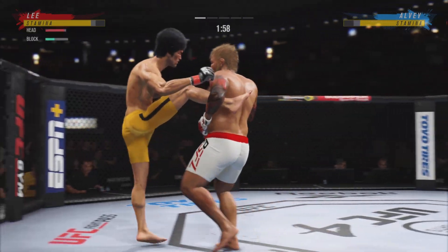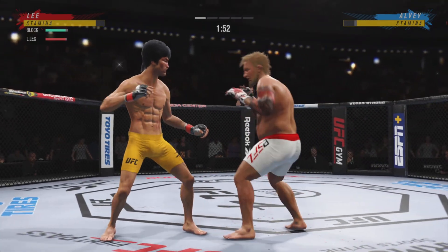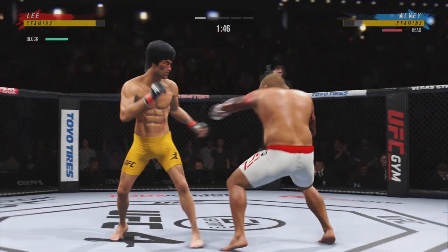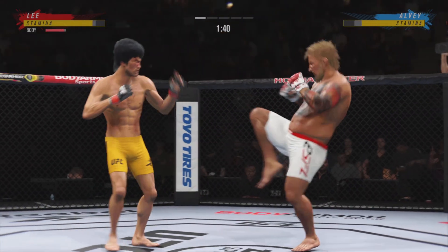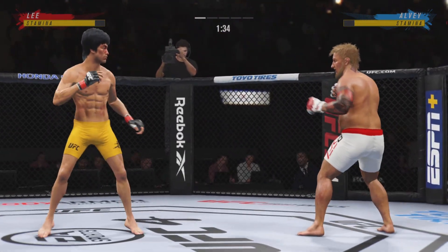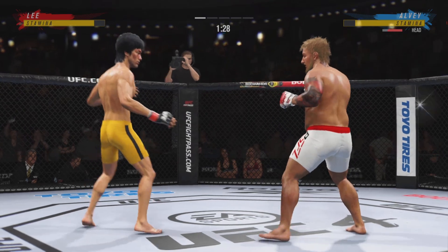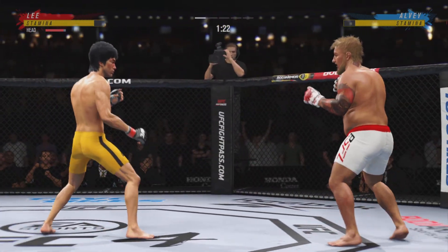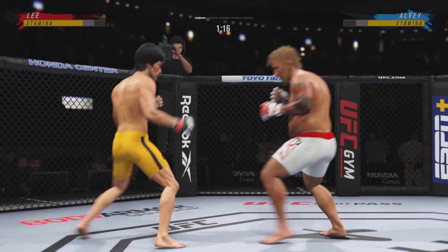He caught the kick — we'll see what he can do with it. Look at him chopping the wood with those leg kicks. He lands another strike to the body, really starting to connect on a lot of shots to the midsection, and these will take their toll as this fight goes into the later rounds. Nice kick landed there by Lee. Straight right hand now, just misses.